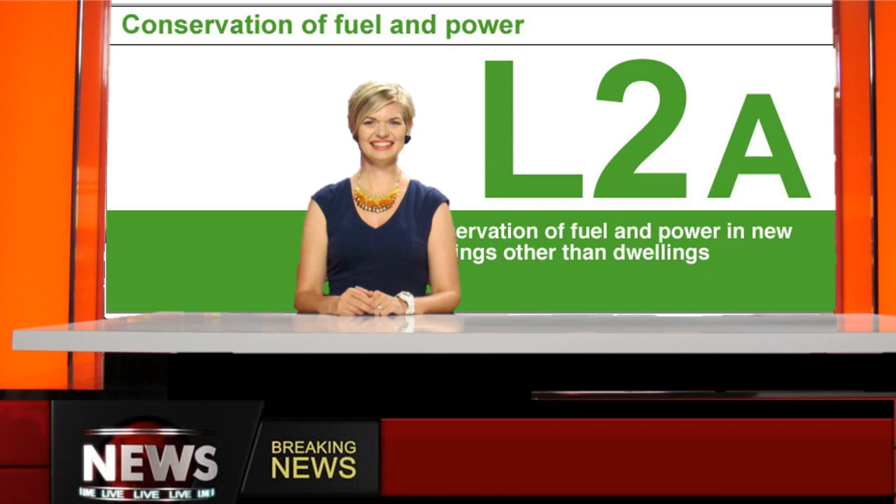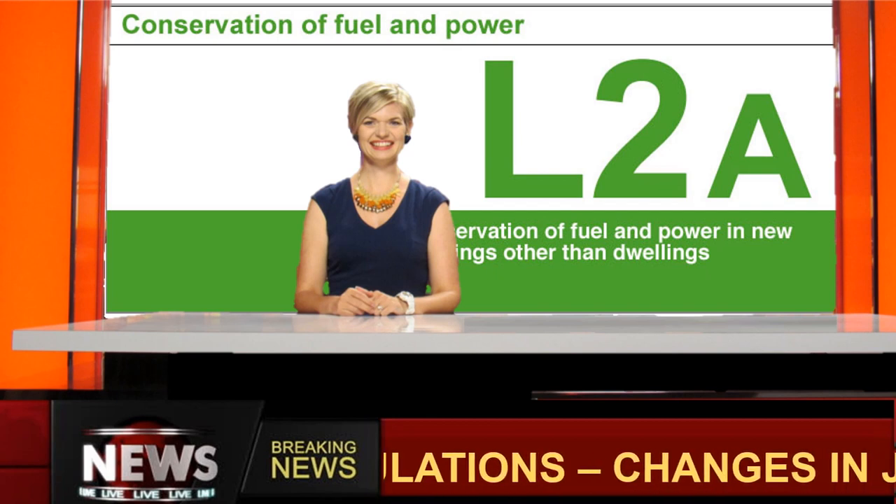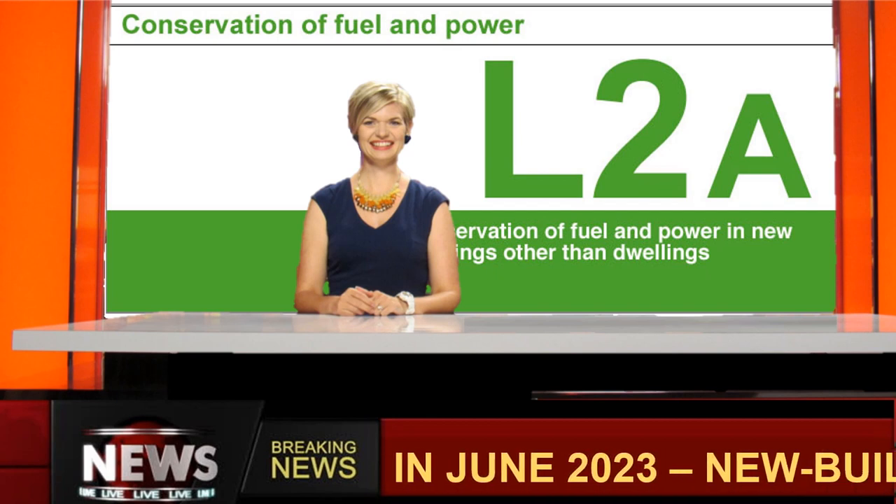New metrics for measuring energy efficiency and ventilation have been added, and new regulations require preparatory work for future electric vehicle charging points.